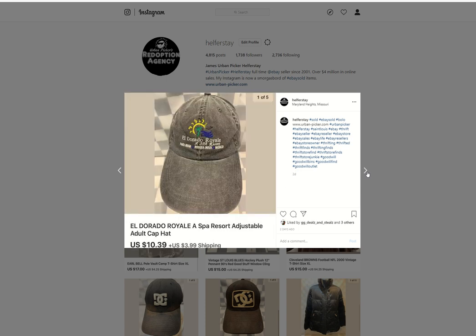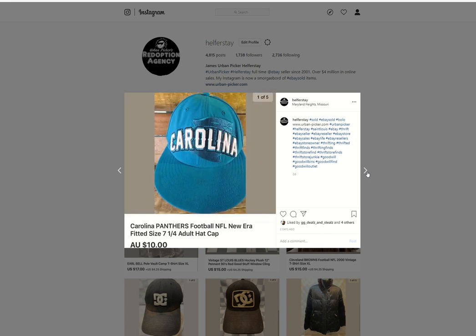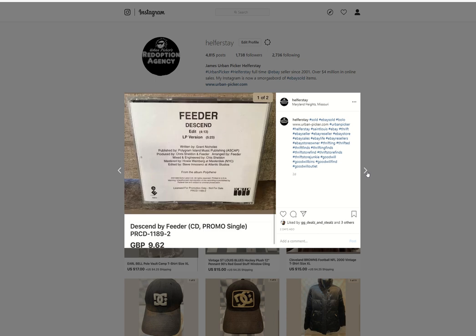Eldorado Royale Spa — under 50 into it, $10.39 out. Alaskan beer shirt — under 50 into that, going to Australia, $15.90. Carolina Panthers — under 50 in, going to Australia for $10. Feeder Descend promo single from storage — $9.62 British pounds.